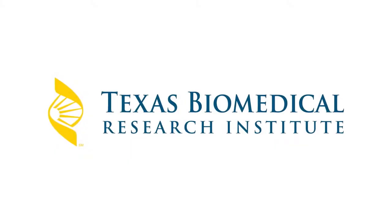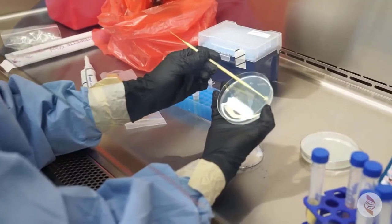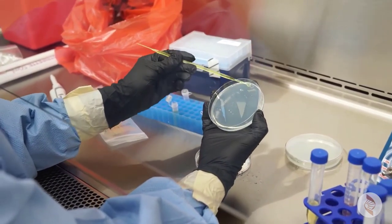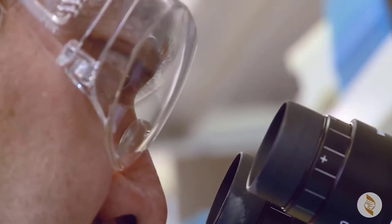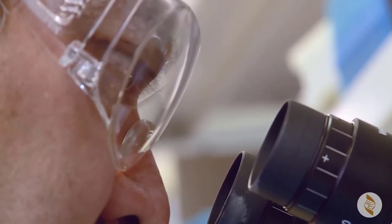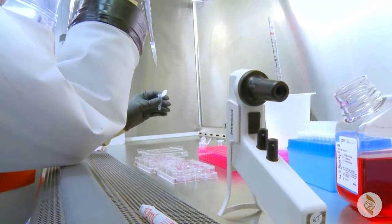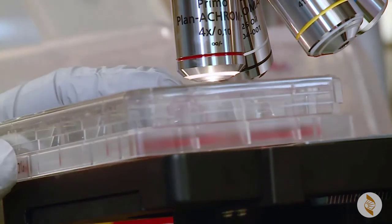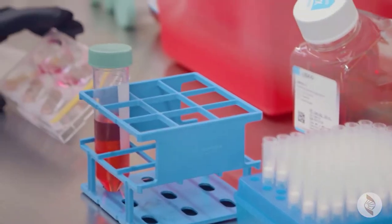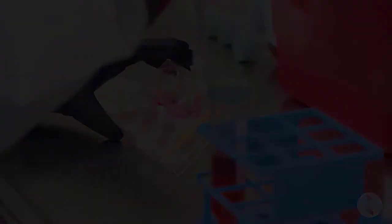Breakthrough discoveries require sophisticated science. At Texas Biomedical Research Institute, scientific discoveries are made every day. As experts in infectious diseases, our scientists are searching for new diagnostics, treatments, and cures — for pathogens such as malaria and tuberculosis, to emerging infections like COVID-19. We aim to understand the basic biology of human disease and the microbes that cause them.